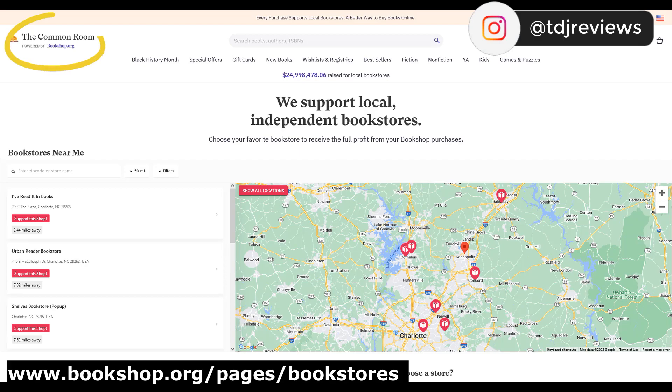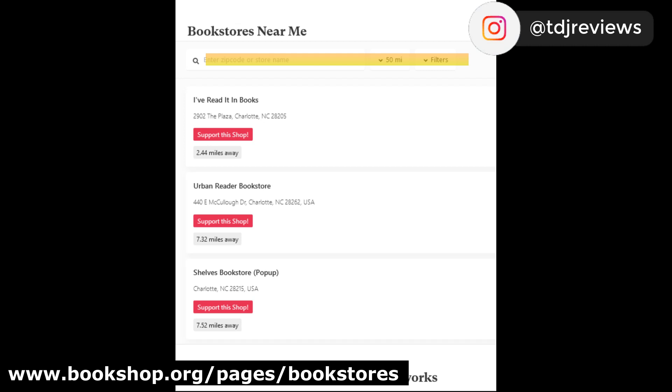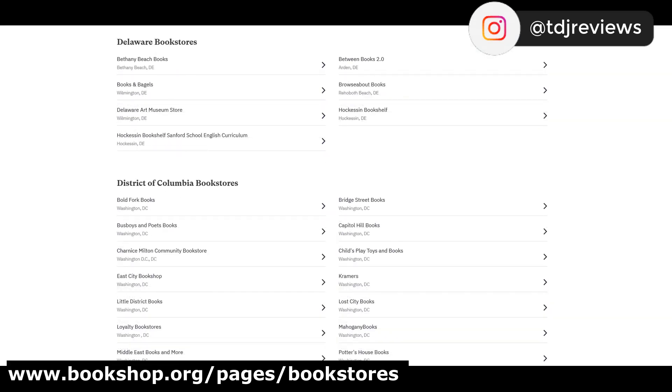You can also visit the Common Room, powered by Bookshop.org, where you can search by zip code, store name, or scroll for a list of bookstores by state.